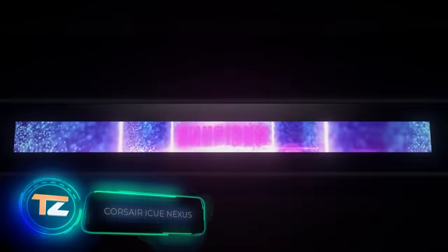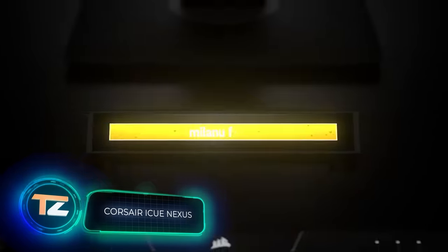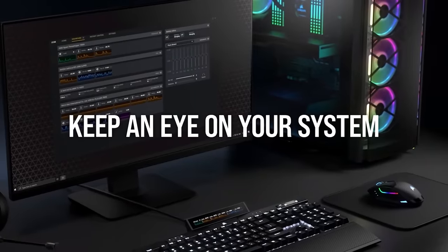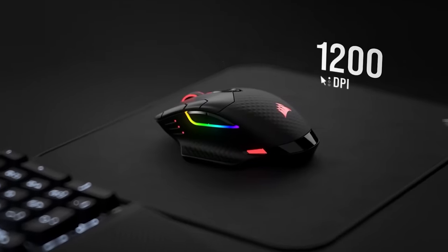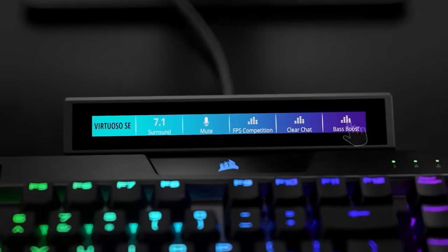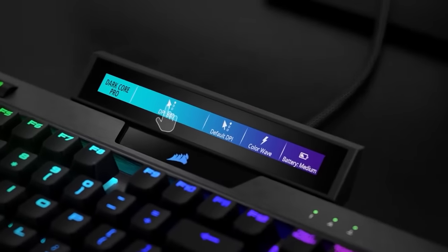A standard full-size keyboard typically has 104 to 108 keys, but sometimes users need more customization options. Enter this innovative touchscreen, offering custom macros, device configuration, and advanced controls like mouse sensitivity adjusting and CPU temperature monitoring. This 5-inch device boasts a resolution of 640 by 48,